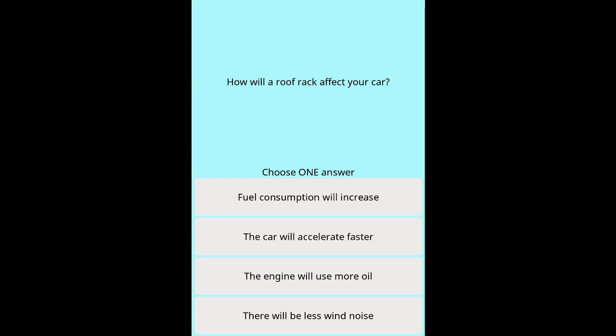Question 43: How will a roof rack affect your car? Options: Fuel consumption will increase. The car will accelerate faster. The engine will use more oil. There will be less wind noise.